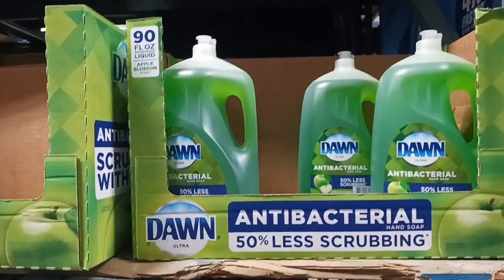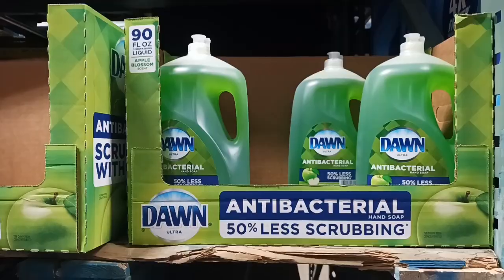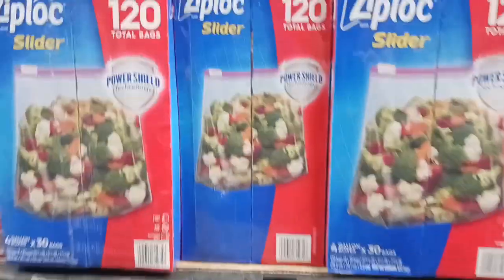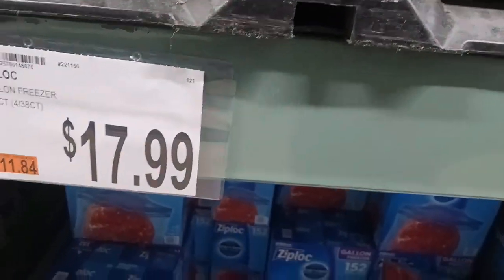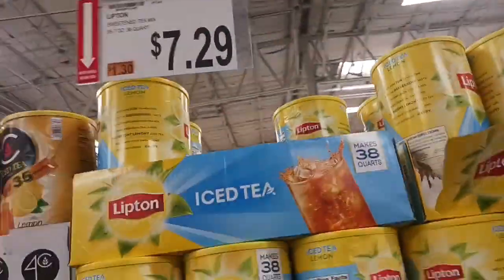We are getting the Dawn dish soap — it is $10.99 and there are two coupons. I'll tell you our coupon total at the end of the video. We're getting the Ziploc bags, the 120 count for $17.99, and there's also a coupon with it. Getting the Lipton tea for $7.29.